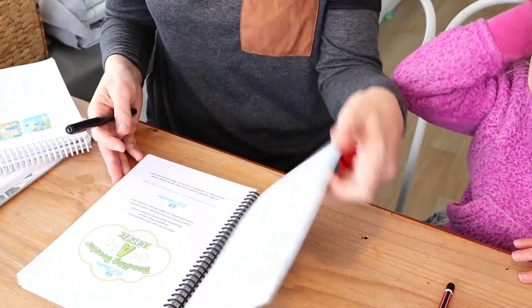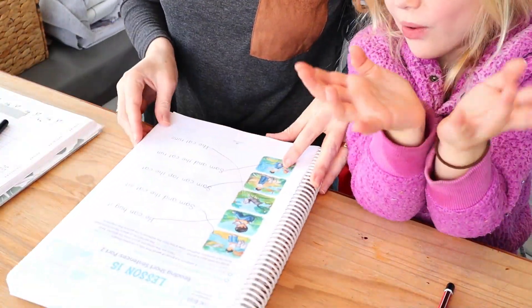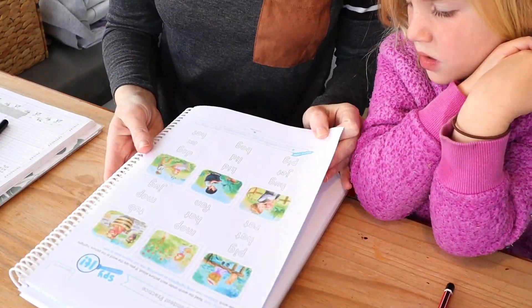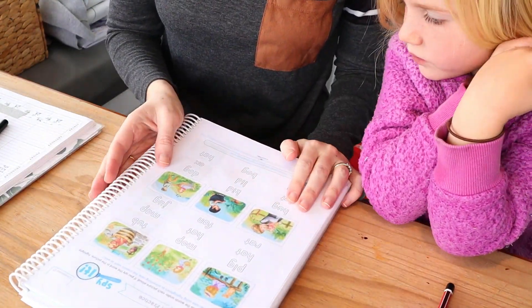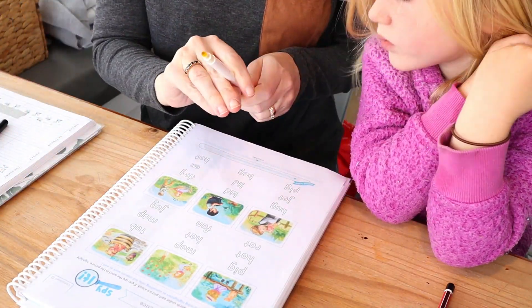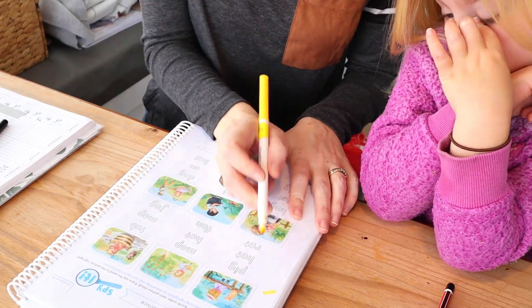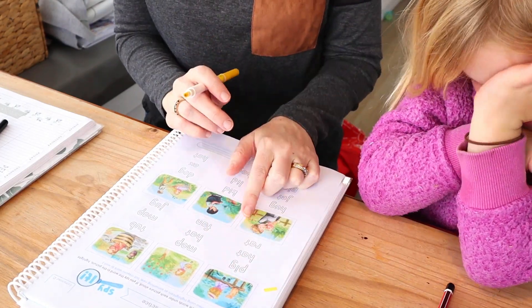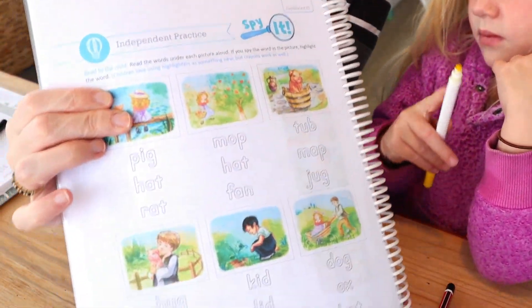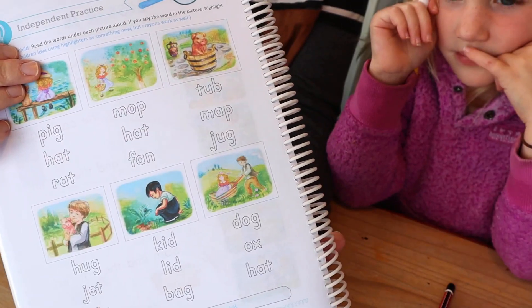Here it says: Annie, read the words under each picture aloud. If you spy the word in the picture, highlight the word — just draw a little line over the top of it like that. If you don't see it in the picture, don't highlight it. I'm just going to show them that — that is what Annie's going to do for her independent work, so I can leave you to do that.